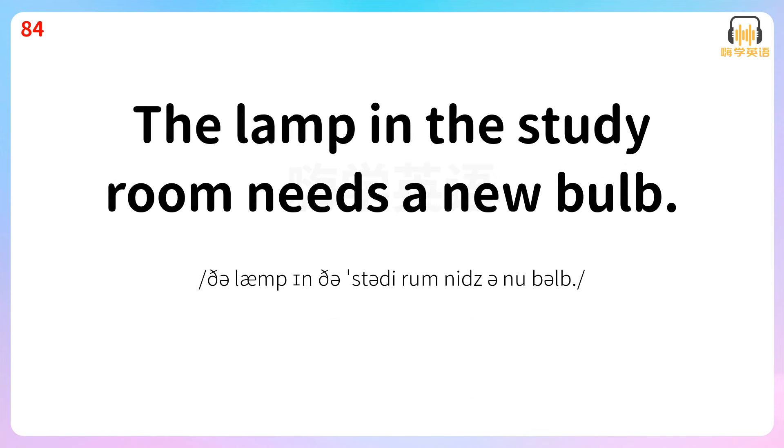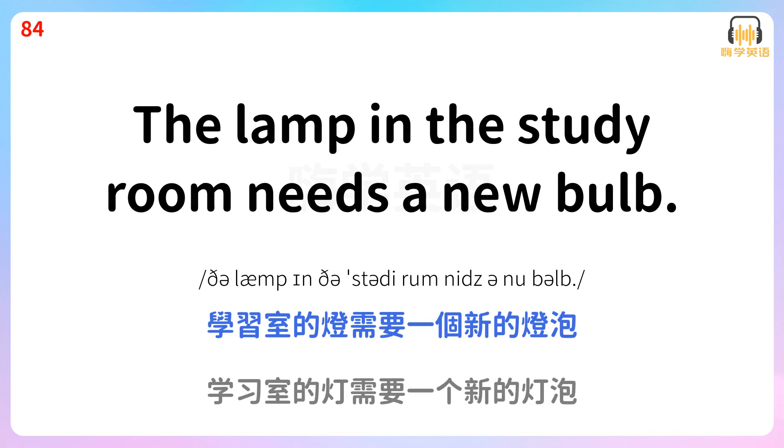The lamp in the study room needs a new bulb. 学习室的灯需要一个新的灯泡。